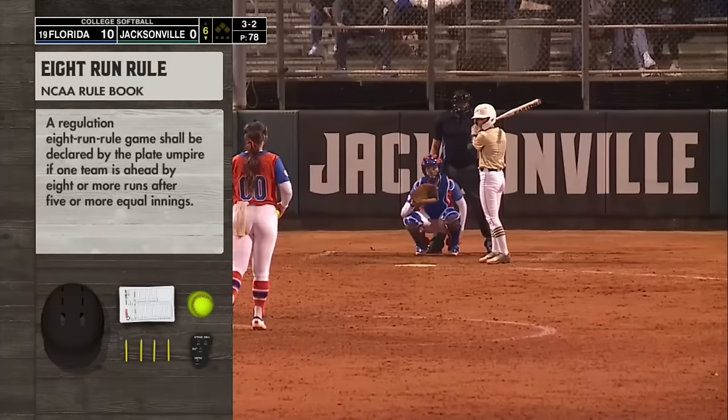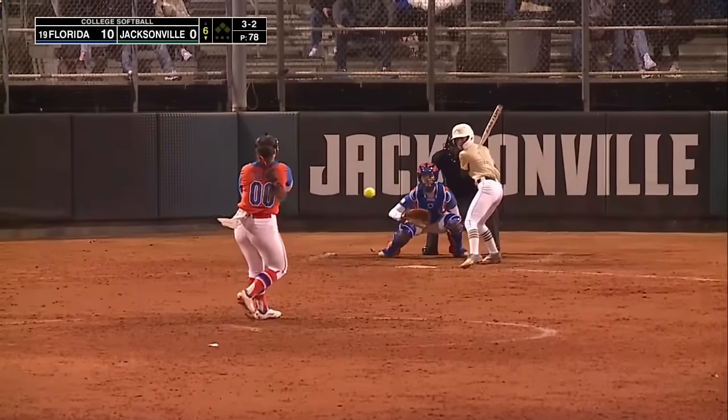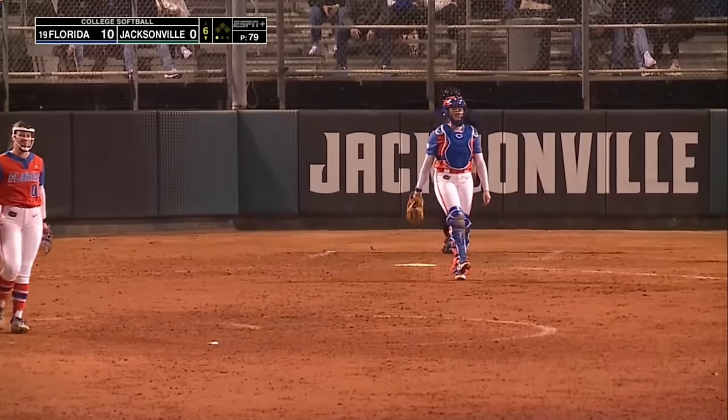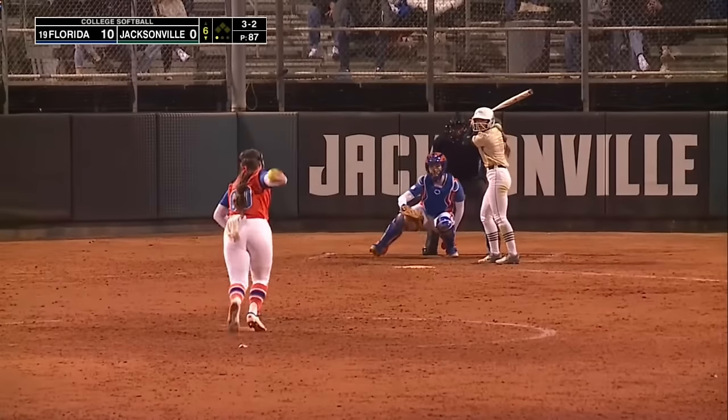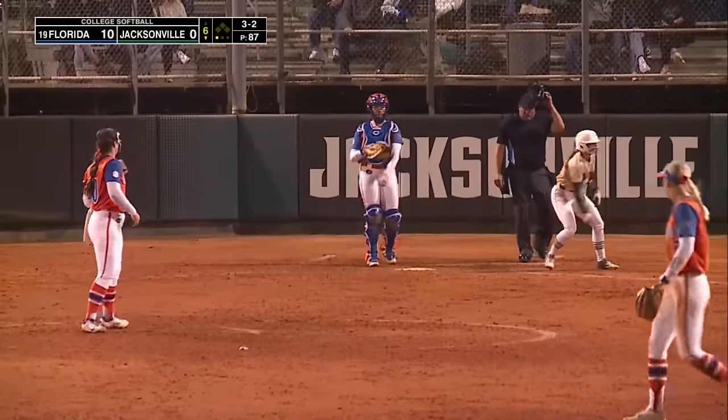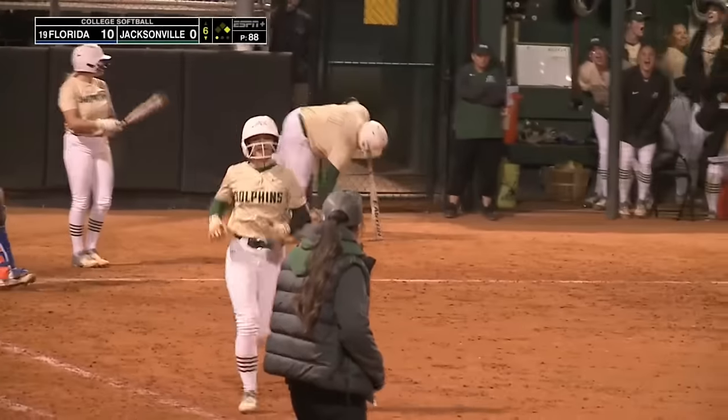The equal innings part is JU being the home team — they'll finish out the sixth to give them their chance. Strike three called — a backwards K for Ava Brown. She's focusing on this next pitch. The 3-2 pitch — off the plate. She draws a walk. What an at-bat right there by Maddie Braytek.